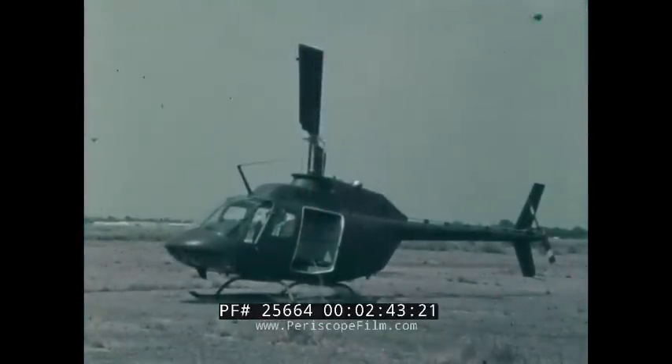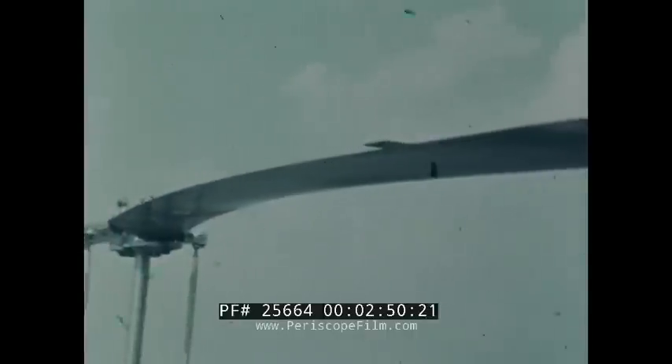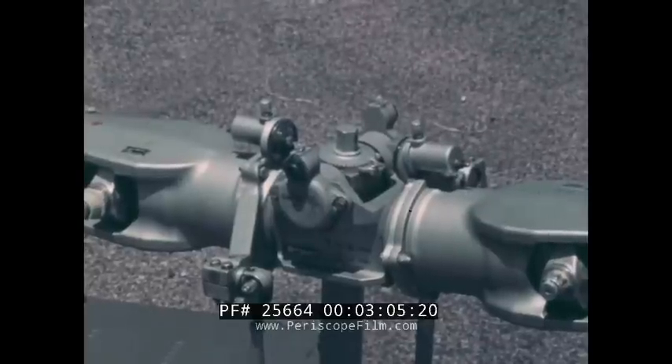Let's get familiar with the aircraft by a quick walk around. The rotor is a simple, two-bladed, semi-rigid system. The all-metal, high-inertia rotor blades contain a honeycomb core. A cambered airfoil and scarfed tips reduce power requirements and improve rotor efficiency at high speeds. The simplified rotor hub is oil lubricated with four sight gauges.